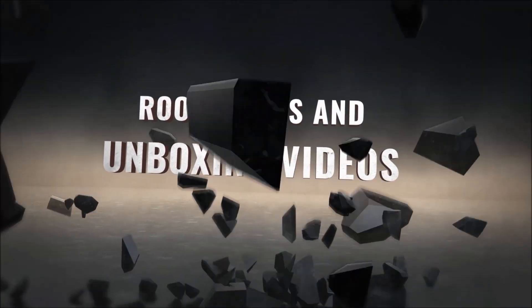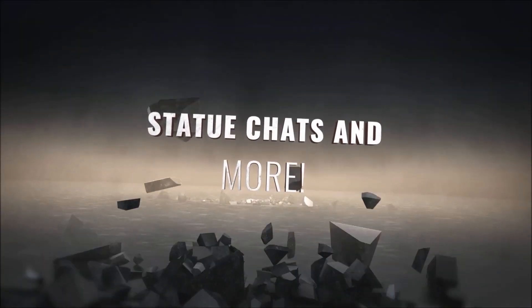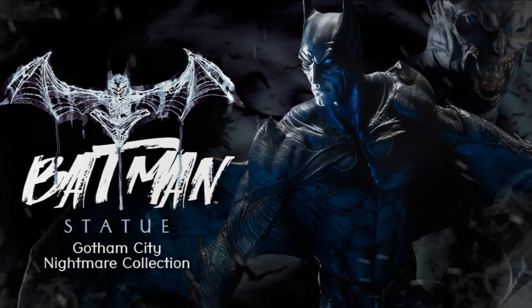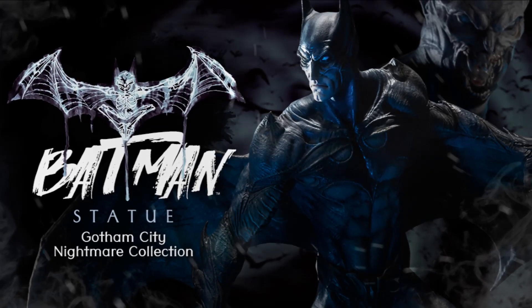Hello everyone, it's the Batman Statue Collector, and today we're going to be previewing the Batman Nightmare series. Alright everybody, so we are back and basically I just wanted to show you a preview of what's coming up in case you missed it.